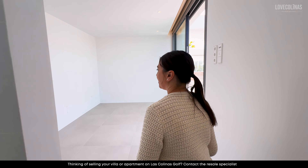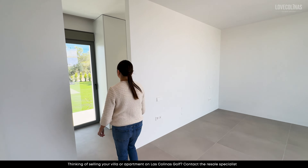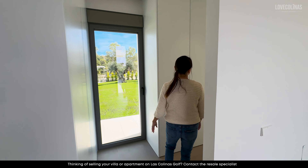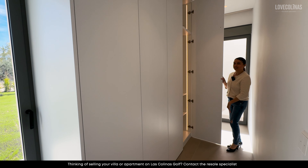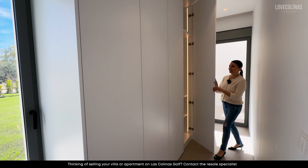And then into the master bedroom, where we've got this lovely dressing area with loads of wardrobe space for all your clothes, shoes, and handbags. I love it — and we've got the fancy lighting once again.